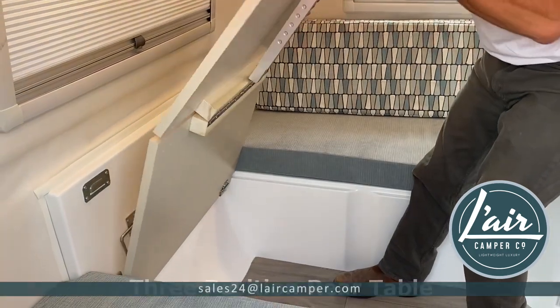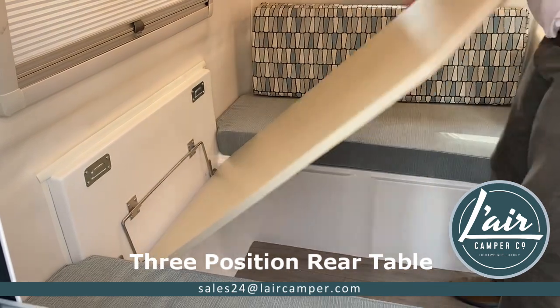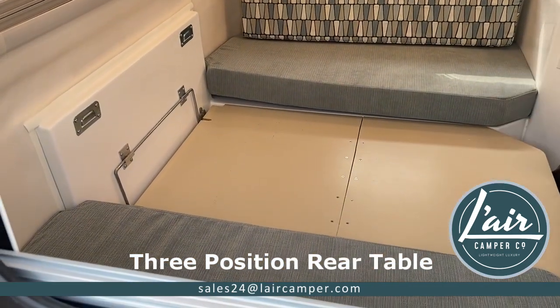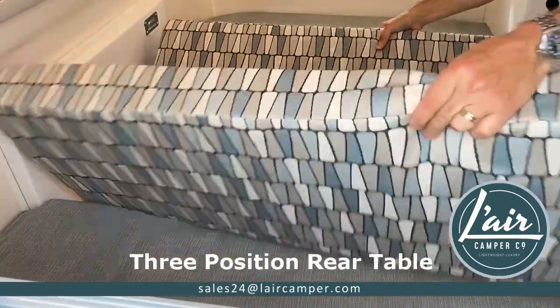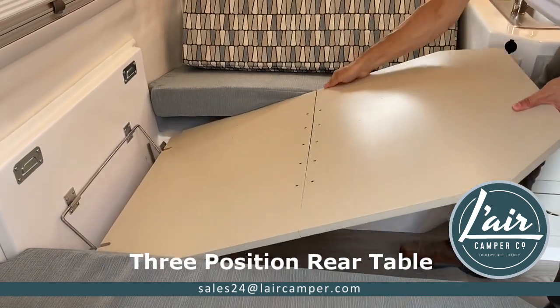To make the bed platform, we simply drop it down like that. The two cushions come into the center as they would with the standard cable, and to put this into the dining position,